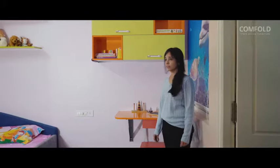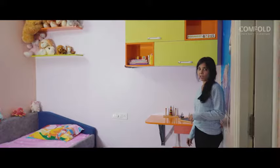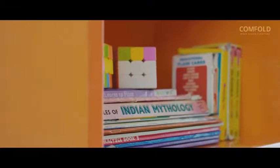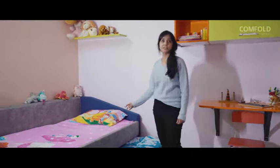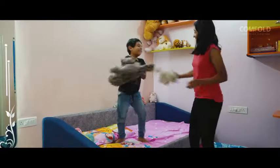We have followed a color theme of orange and green in the kids' room to give a cheerful ambience. This study table is specially designed for kids and is foldable. We have also provided storage area here. Since there are two kids in the family, we have designed a trundle bed which can act as a single couch or a double bed.